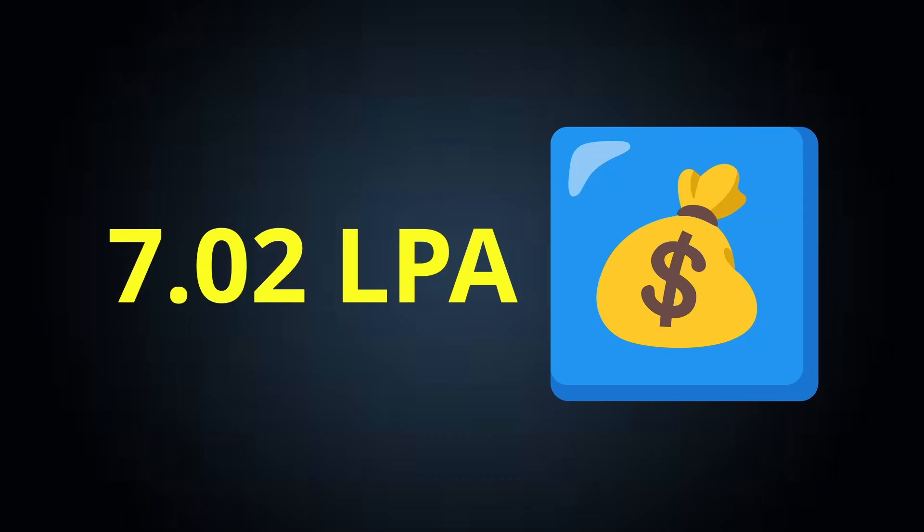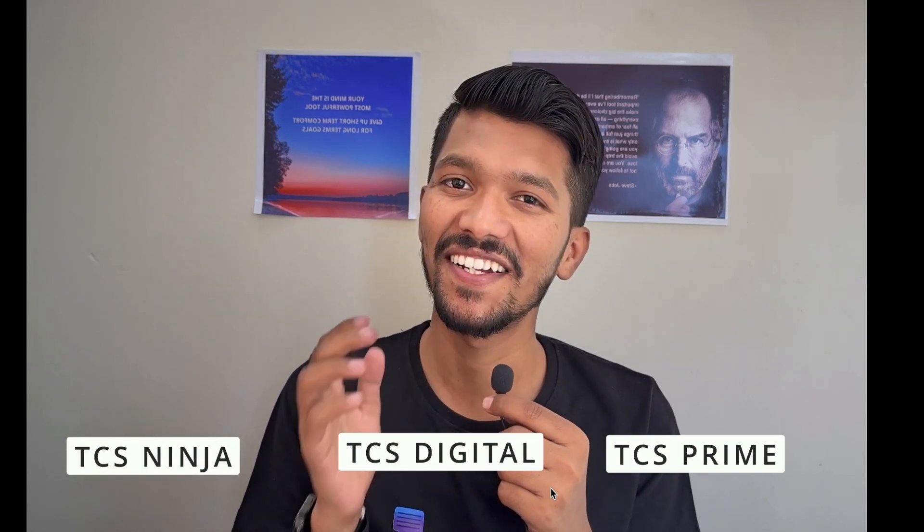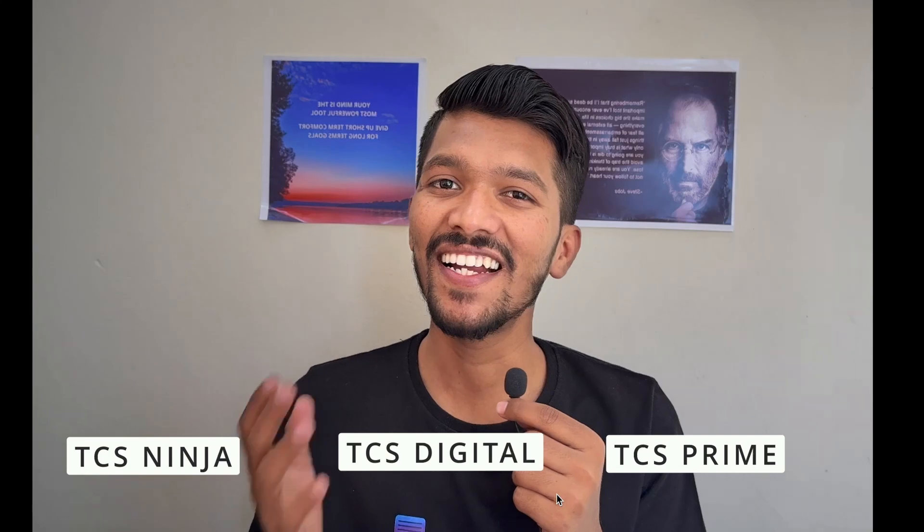3.36 lakh, 7.02 lakh, and 9 lakh — these are the packages for TCS Ninja, TCS Digital, and TCS Prime profiles. When any candidate gets selected for TCS for any of these profiles, we often wonder what will be the enhanced salary and most people get confused about what exact salary they will be receiving at the end of every month. In this video, I am going to talk in detail about the salary breakdown of TCS Ninja and TCS Digital profiles.